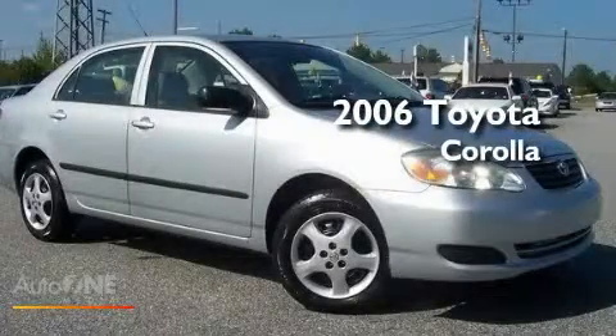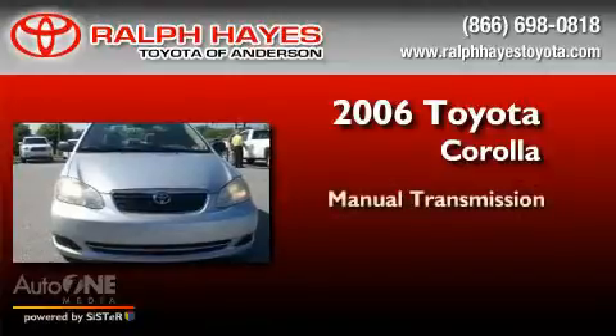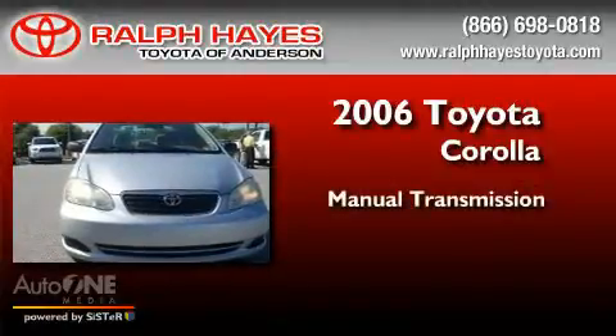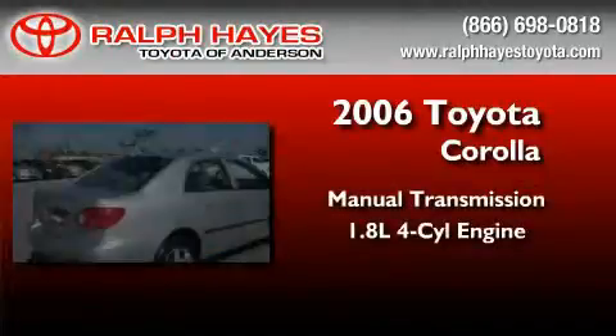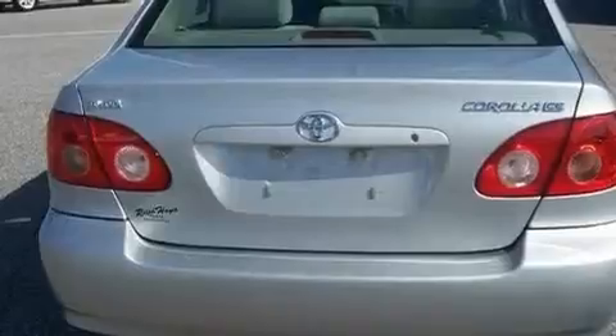This is a 2006 Toyota Corolla. This four-door sedan has a manual transmission and an inline four-cylinder engine. Its top features include air conditioning, a CD player, and a vehicle anti-theft system.